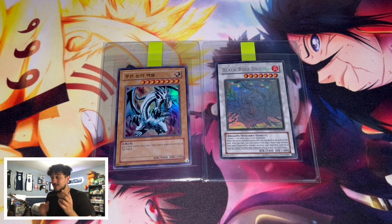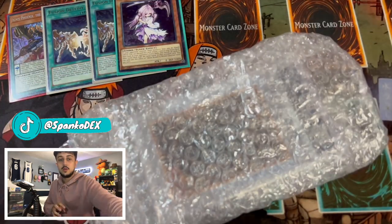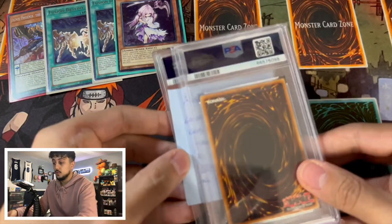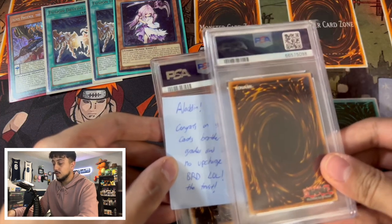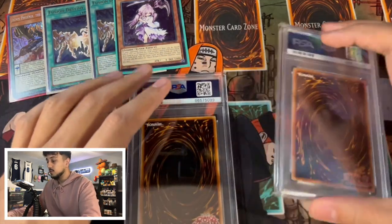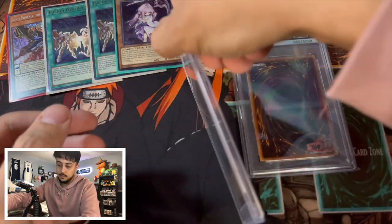Alright, I got the box here unboxed. There's a ton of bubble wrap — shout out D-Legend again, he middlemaned this. Check out his YouTube channel and Instagram, I'll leave a link to everything in the description. If you guys want to get your stuff graded you can hit him up — he works with a lot of Canadians so I'm going to be working with him in the future. Okay, I see the backs of the cards here. One is sleeved and one is not — I assume this is the Black Rose Dragon and this may be the Blue Eyes.